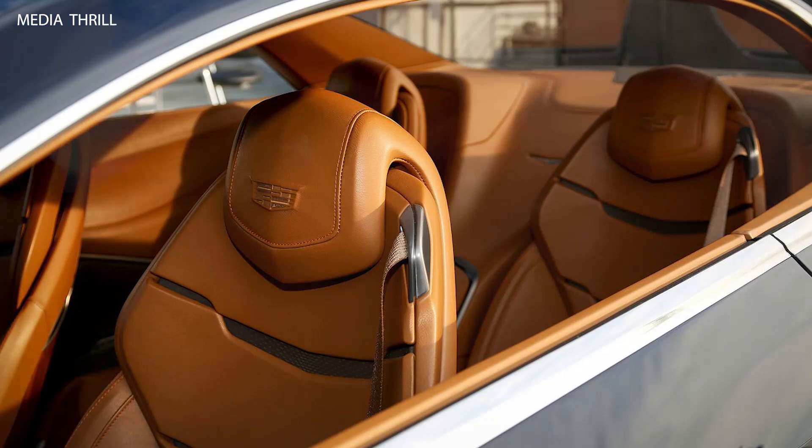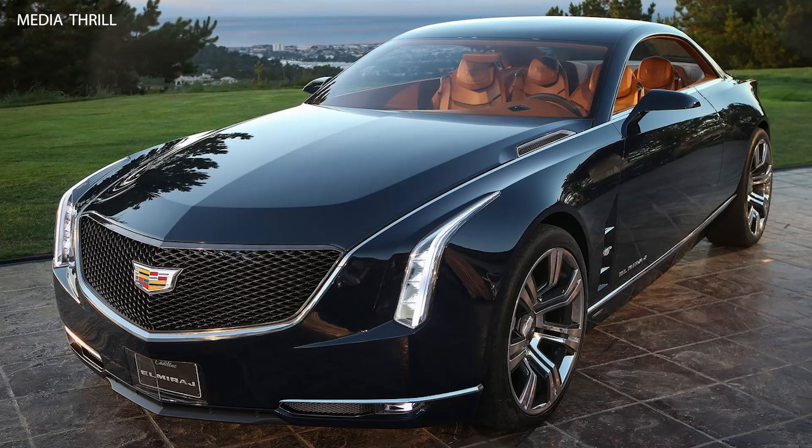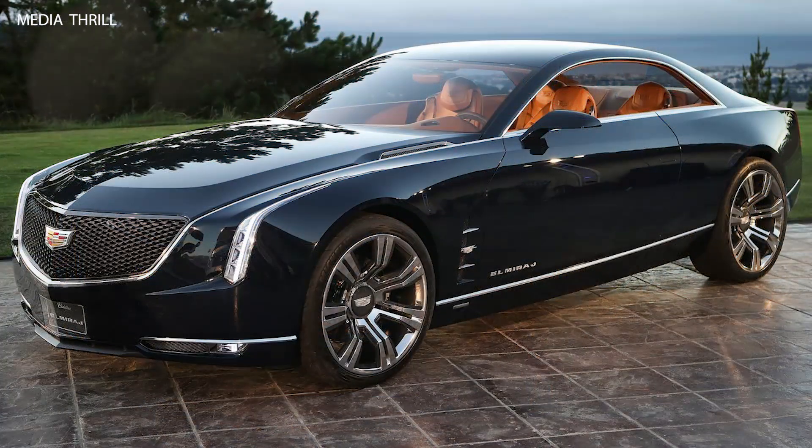Powerful V8 engine: under the hood, the Elmiraj features a 4.5-liter twin-turbocharged V8 engine, producing an estimated 500 horsepower and 500 lb-ft of torque, symbolizing high-performance luxury.